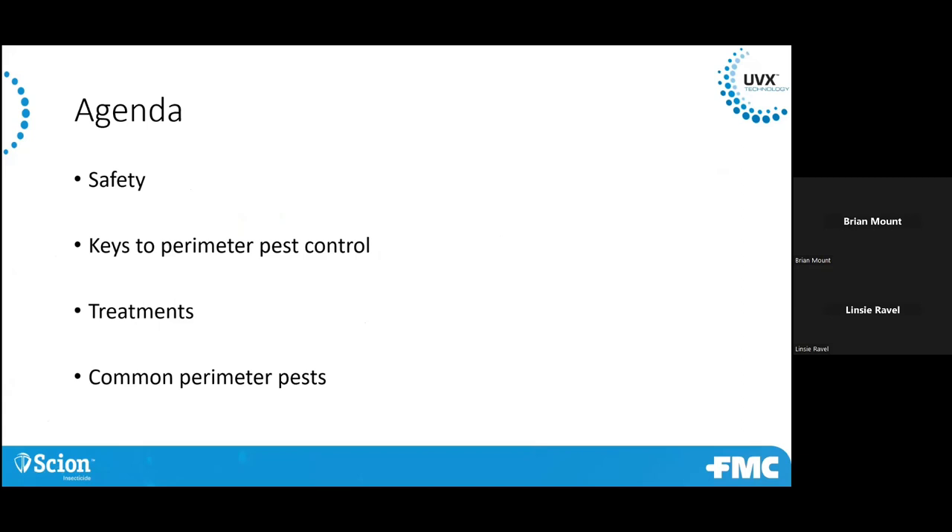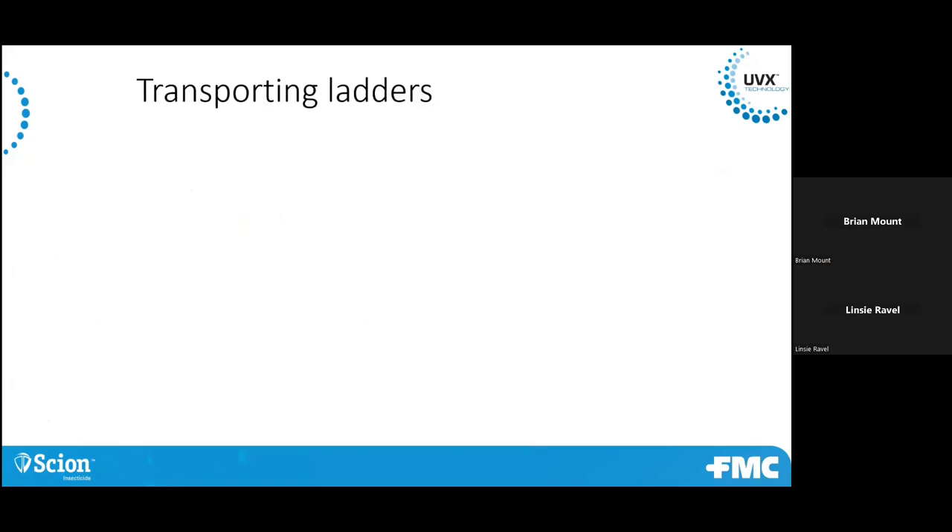So again, I'm going to do a little bit on safety, key perimeter pest treatments, and then some common pests.